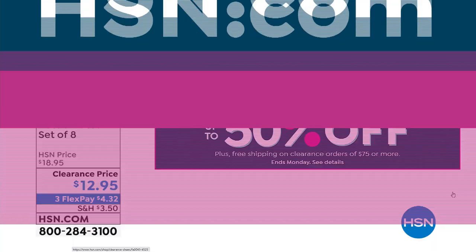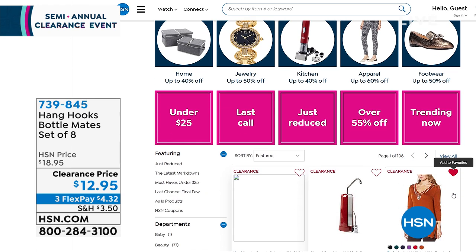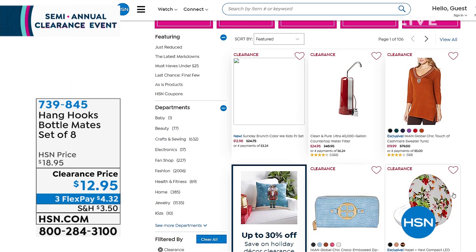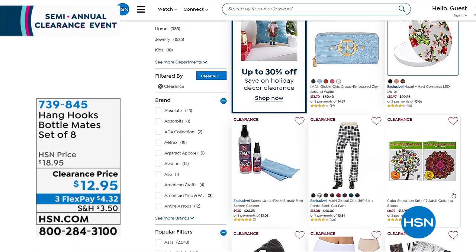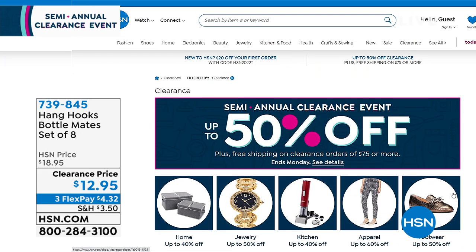We're offering $75 free shipping and handling once you spend $75 or more. It doesn't just have to be in home — it could be fashion, jewelry, electronics. Be sure to check out our clearance event happening right now on our website at hsn.com. We only do a big clearance event like this twice a year, so this is your chance to shop and save big.